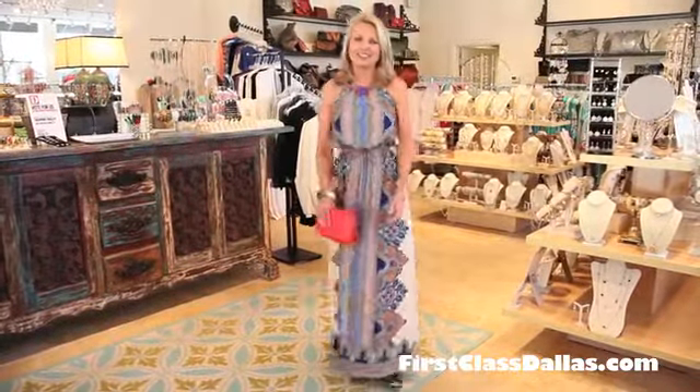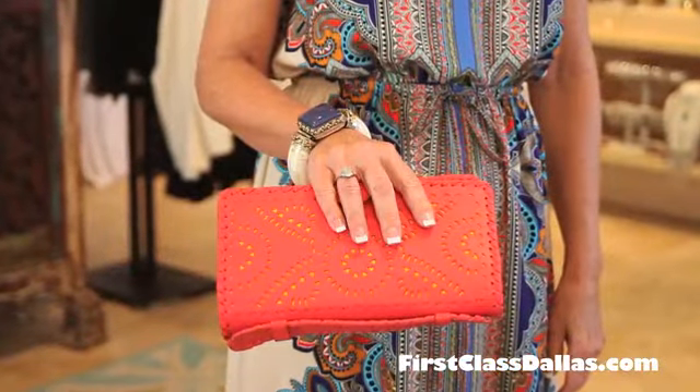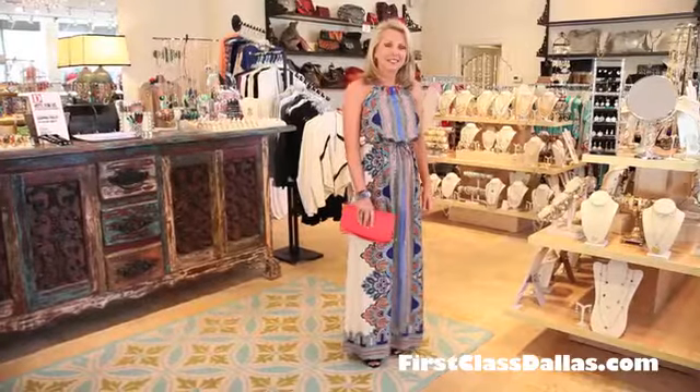She's carrying a Cleo Bella, which is a little clutch that we sell here. We do them in many colors. We chose red for that dress — it's just a great little pop of color.